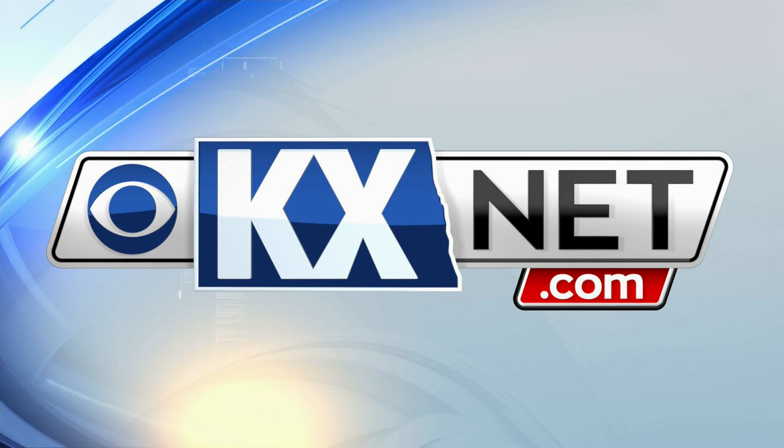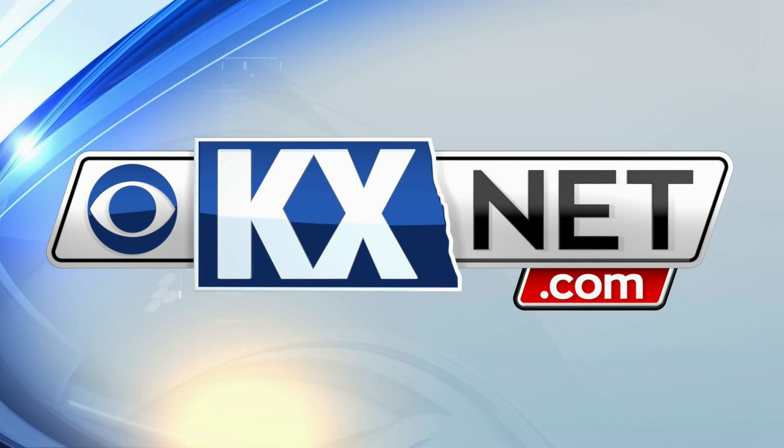To view the interactive map, look for this website on our website, kxnet.com.